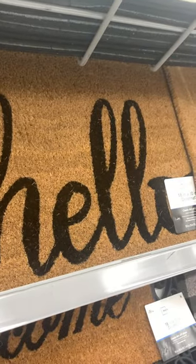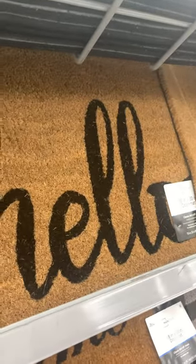Hi my friends, I'm at Walmart. If you are looking for a welcome mat for your front door entryway space, they have them. This really cute hello welcome mat is probably my favorite one here.